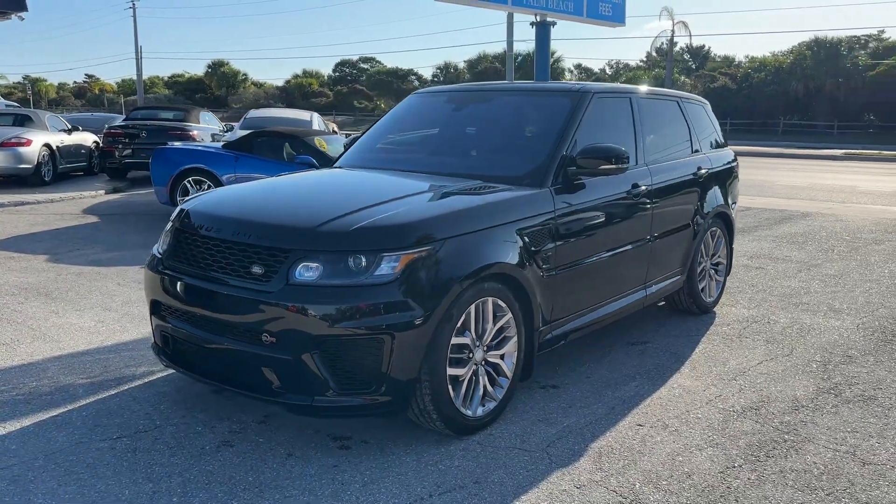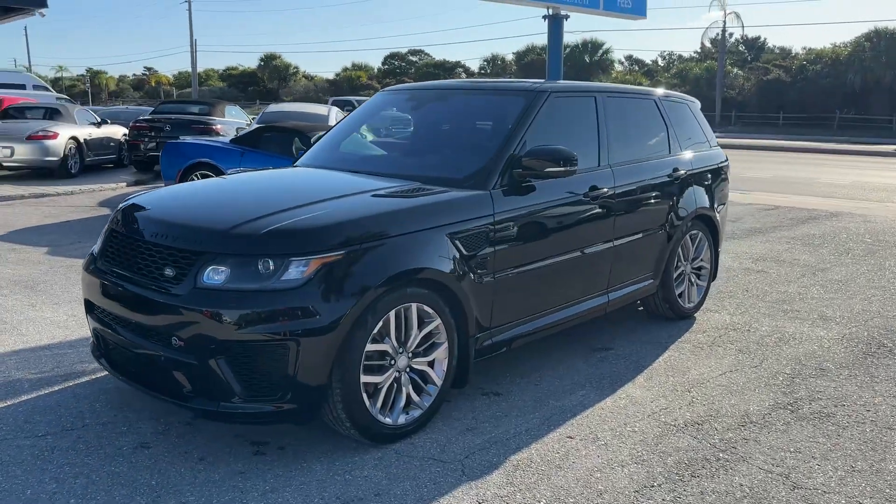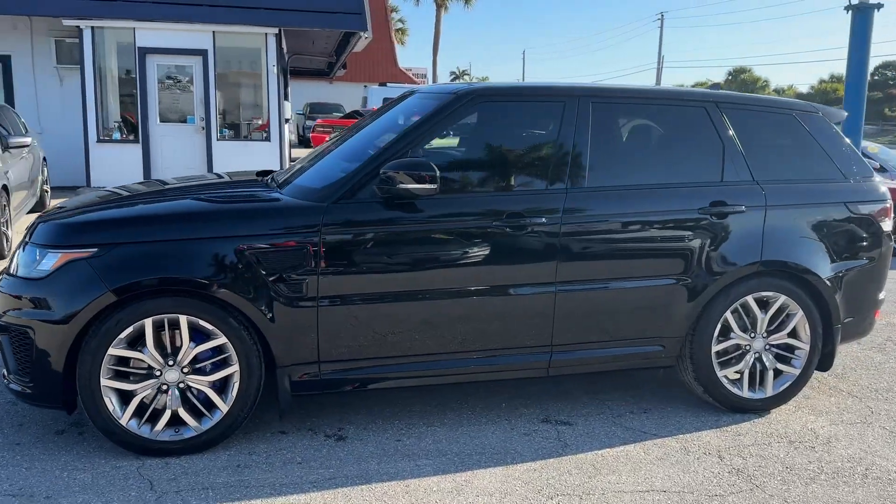Good morning. We're here at Classic Cars of Palm Beach in Jupiter, Florida, taking a look at a very special vehicle here. This is a 2016 Land Rover Range Rover Sport SVR.